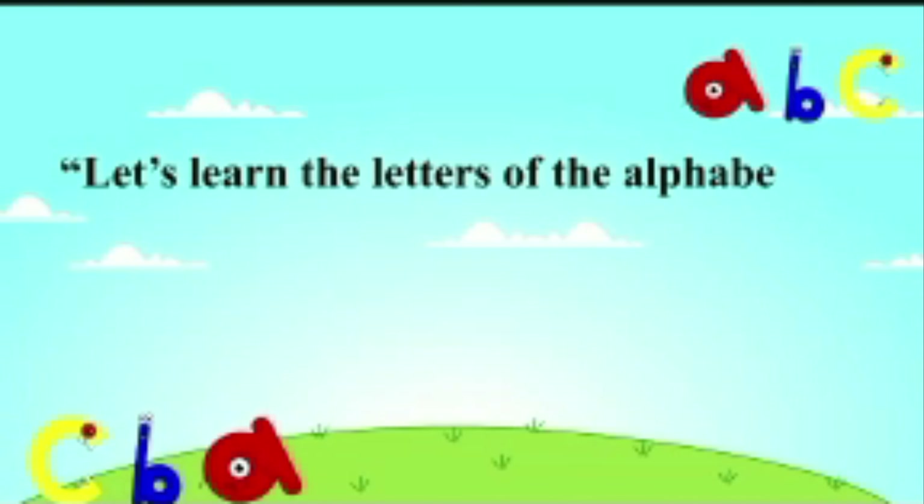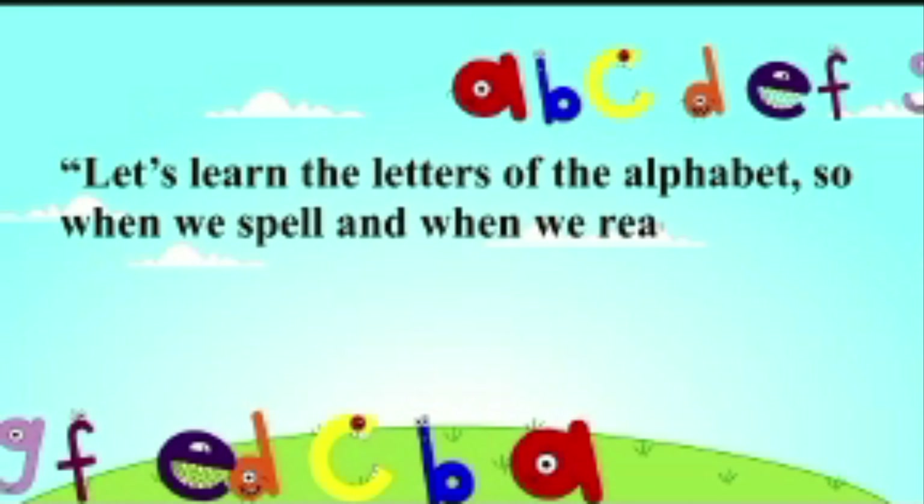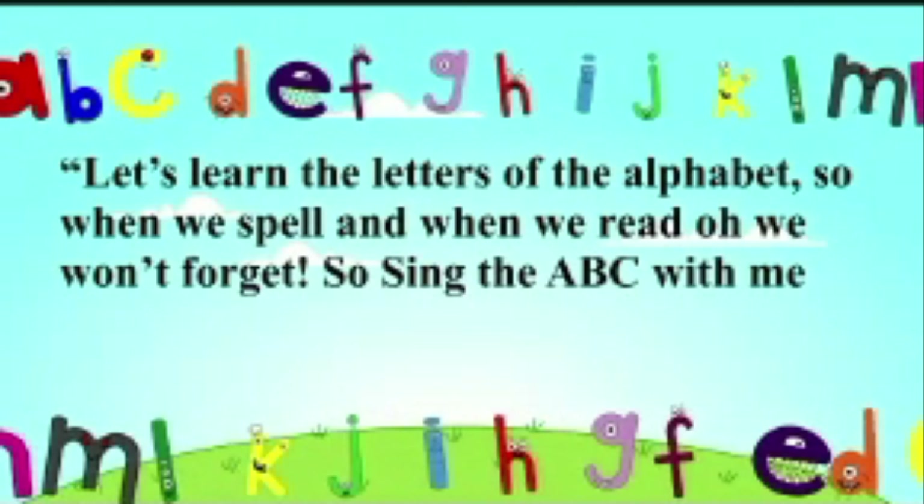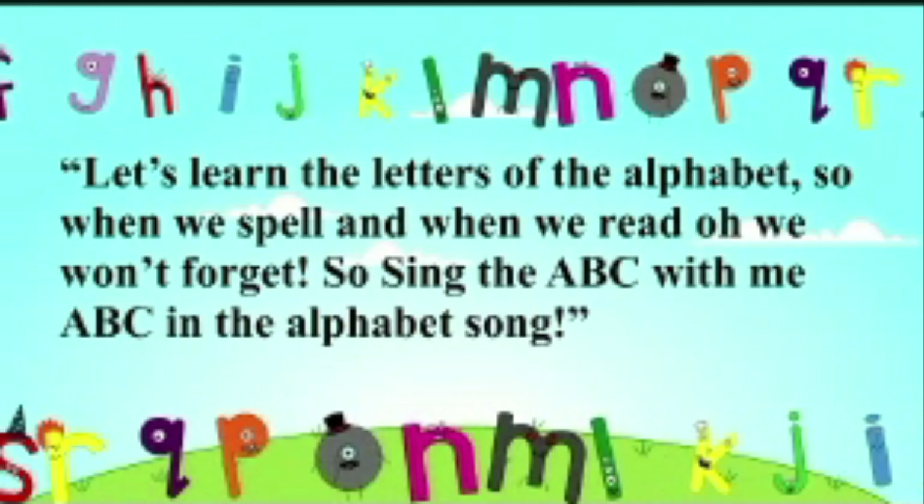Let's learn the letters of the alphabet, so when we spell, when we read, we won't forget. So sing the A, B, C with me — A, B, C in the alphabet song.